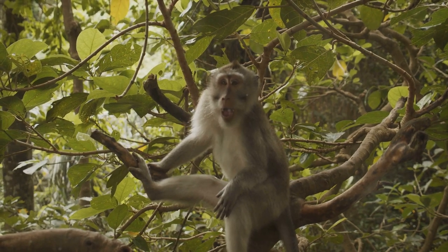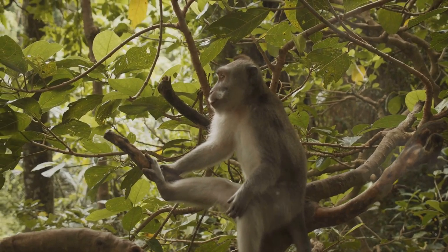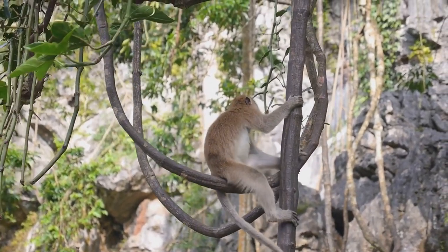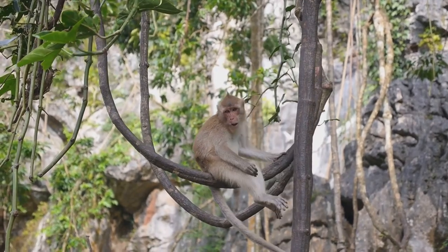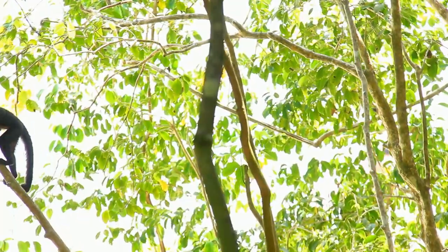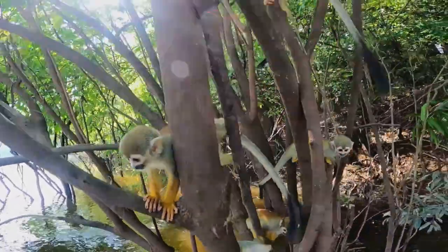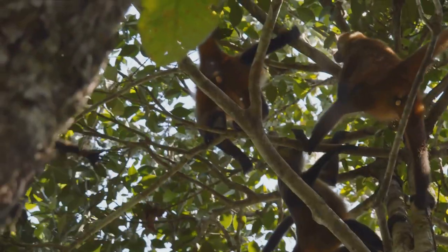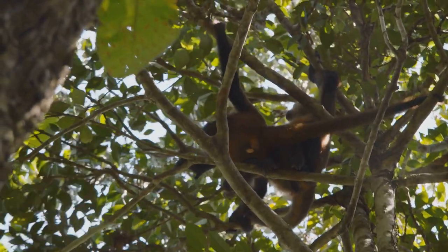Each species has its own unique lifestyle, diet, and social structure, contributing to the vibrant tapestry of Amazonian primate life — from the agile spider monkey swinging through the canopy to the vocal howler monkey echoing through the rainforest, and the intelligent capuchin cracking nuts with stones. In the wild, survival is the name of the game. Let's take a closer look at how Amazonian monkeys have evolved to thrive. There are three main areas to focus on: diet, social structure, and physical adaptations.